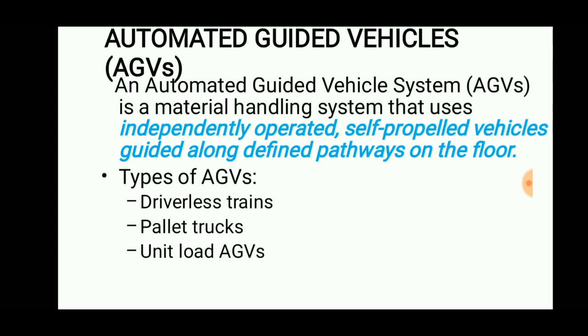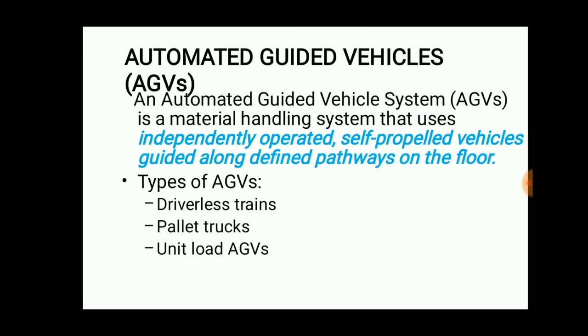There are three types of AGVs: driverless trains, pallet trucks, and unit load AGVs.